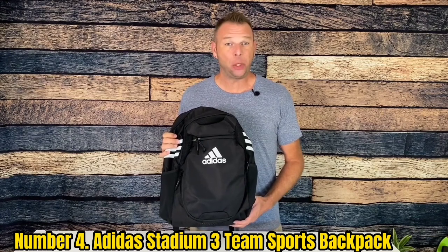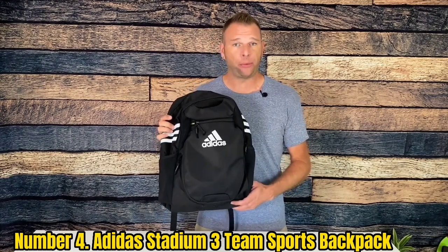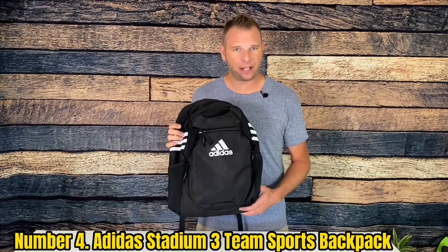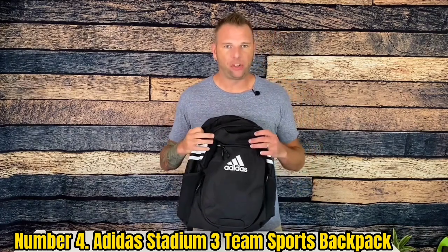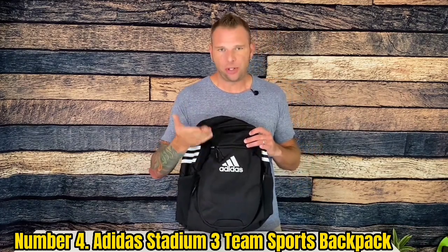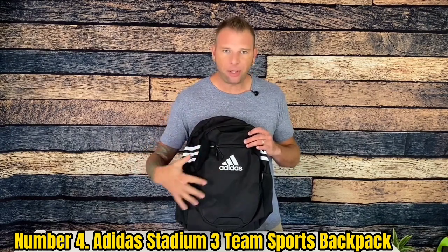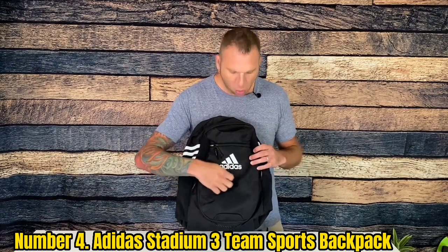Number 4: Adidas Stadium 3 Team Sports Backpack. The Adidas Stadium 3 Team Sports Backpack is perfect for carrying all of your gear to and from school. The backpack is made with high-quality materials and a cool design. It features a zippered pocket for holding a basketball, two side mesh water bottle pockets, a zippered pocket with ventilation, and plenty of room for team embroidery and branding. The backpack is also eco-friendly as it is made with recycled content.